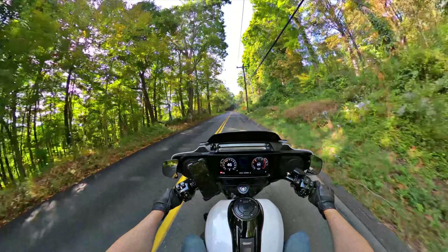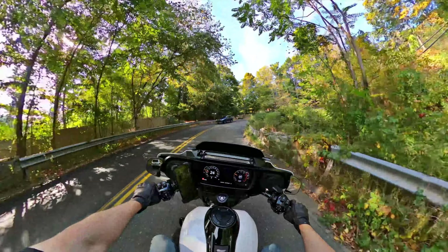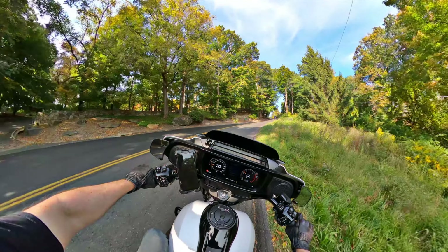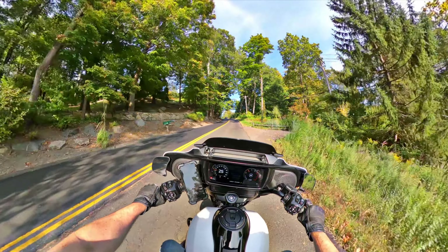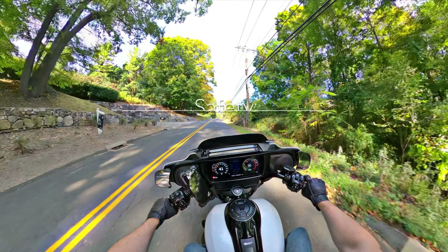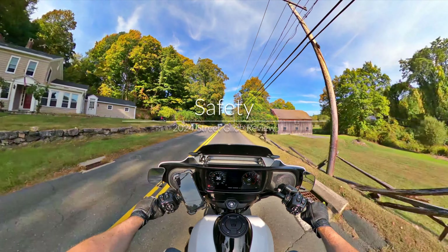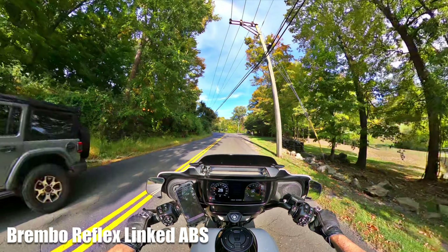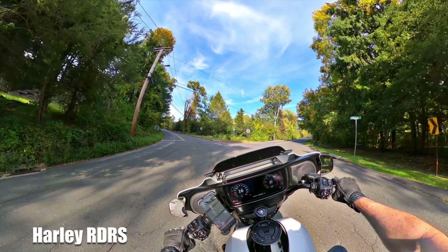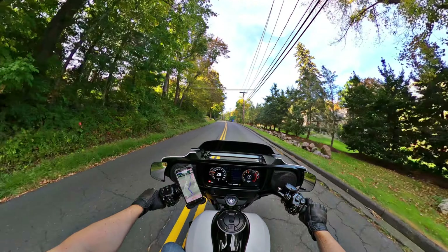Despite its hefty weight of 811 pounds, this bike feels manageable thanks to its low center of gravity. The lower handlebars compared to the Road Glide make it easier to handle, especially at lower speeds. The suspension has also been upgraded with Showa dual-bending front forks and emulsion rear shocks, providing a plush ride over various road conditions. Safety-wise, the 2024 Street Glide is equipped with reflex-linked Brembo brakes with ABS, and features Harley's Reflex Defensive Rider System (RDRS) — these systems work in concert to enhance rider confidence and control in challenging riding conditions.